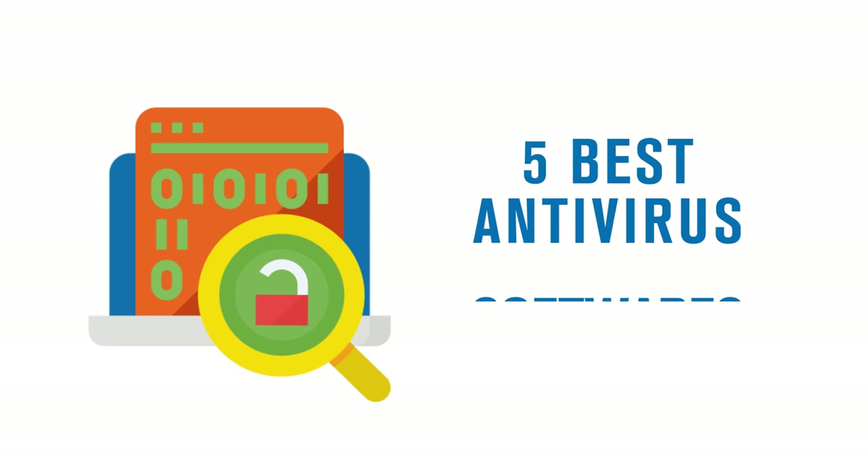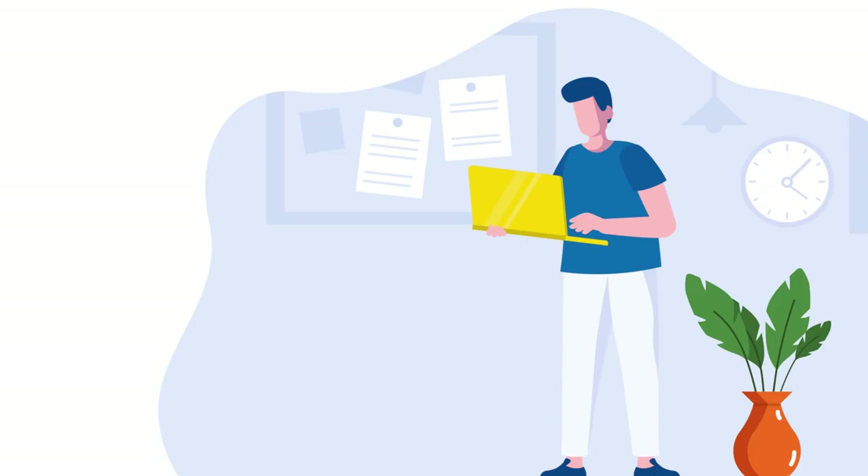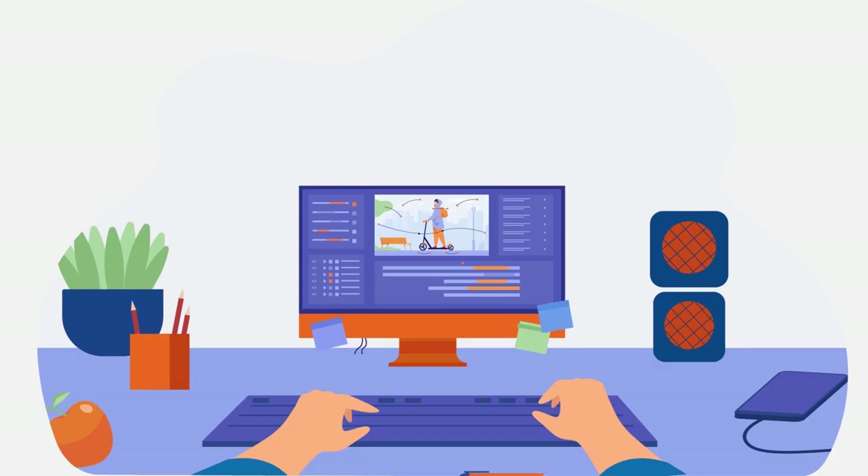Looking for the best antivirus for Mac? In this video, we will cover the 5 best antivirus software available for macOS. We will also show you how you can get exclusive discounts on all these products, including a special 70% discount on our number one pick. So watch this video till the end and don't go anywhere.